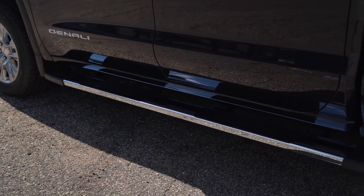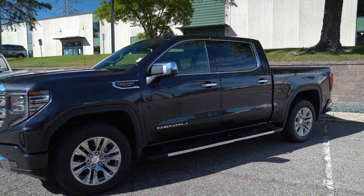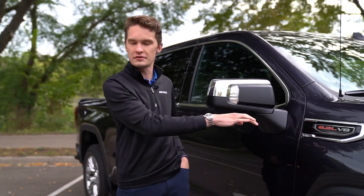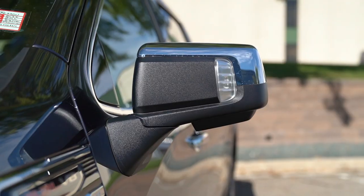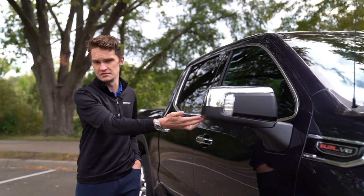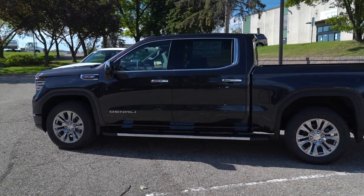Available on this truck are 22-inch wheels and power running boards on the Denali Ultimate trim level. This truck does have the 6.2-liter V8 badged on the side. Also available are the 5.3-liter V8 and the 3-liter inline-six turbo diesel. This one has power folding mirrors with chrome mirror caps, and the 360-degree parking camera is on this mirror as well. The rest of the trim down the side — door handles and window trim — is chrome, which is part of the Denali package.